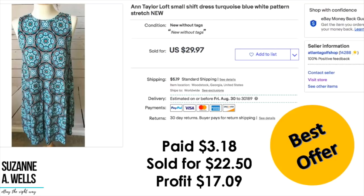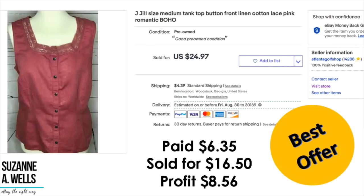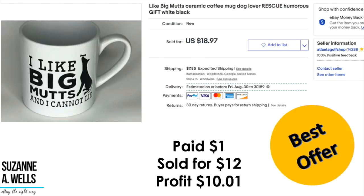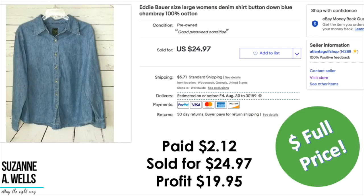Ann Taylor dress: paid $3.18, sold for $22.50 on best offer, profit was $17.09. A J.Jill linen top: paid $6.35, took an offer of $16.50, profit was $8.56. A pair of New Balance shoes: paid $6.35, took an offer for $30, profit was $23.85. A mug: paid $1.00, sold for $12.00, profit was $10.01. An Eddie Bauer top: paid $2.12, sold for $24.97 full price, profit was $19.95.